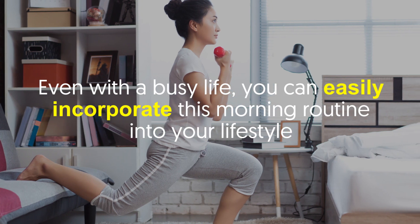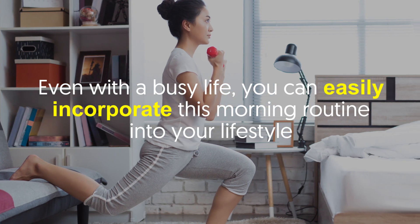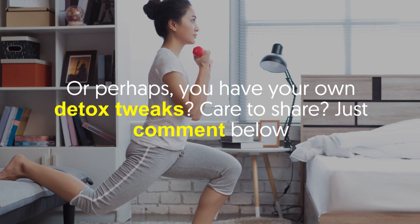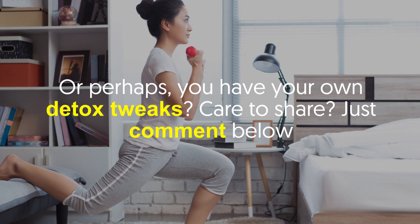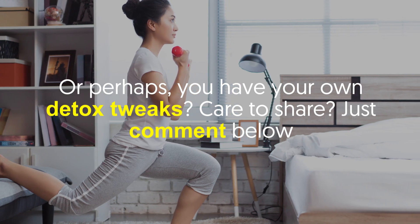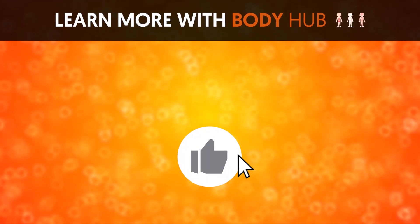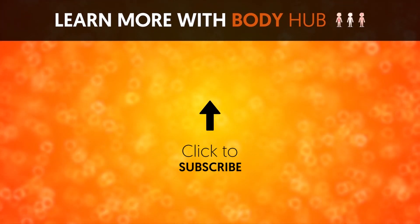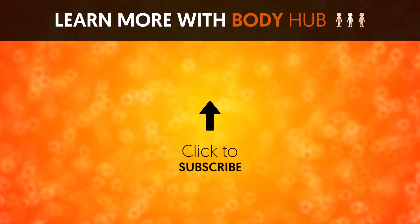Even with a busy life, you can easily incorporate this morning routine into your lifestyle. Let us know if this regime works for you, or perhaps you have your own detox tweaks — share them in the comments below. If you like the video, give it a thumbs up and share it with your friends. For more interesting facts on the human body, subscribe to the channel.